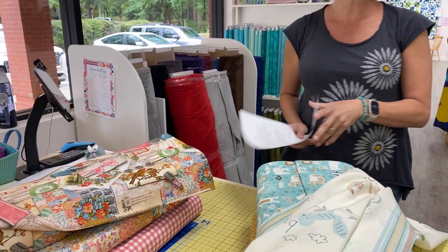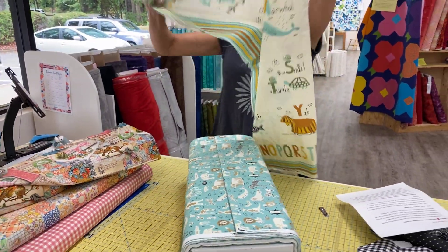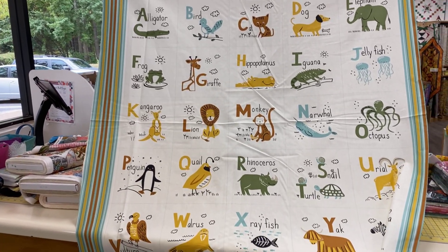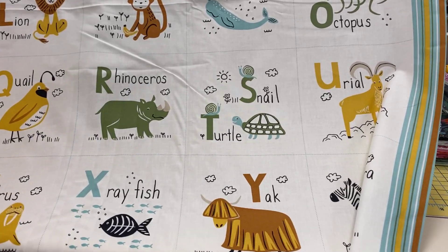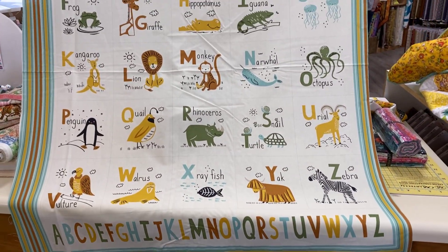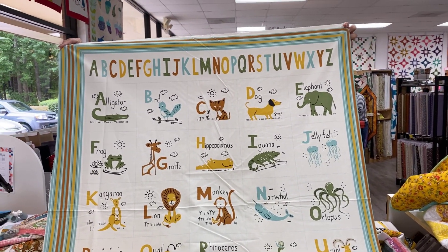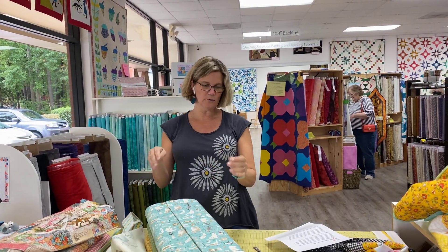Next up, we have ABCXYZ, which is three bolts and a panel. Let me toss this panel over the front so you can see it. ABCXYZ was inspired by a challenge: create an animal drawing for each letter of the alphabet. The resulting collection contains animal prints, word searches, and more, and a boho chic color palette perfect for children of all ages. This is by Stacy Eshoo for Moda.